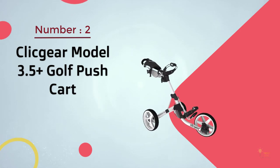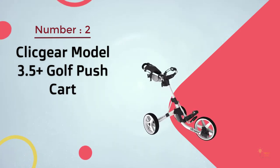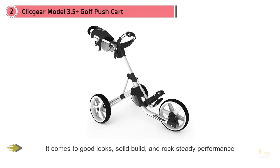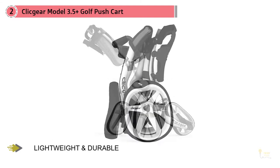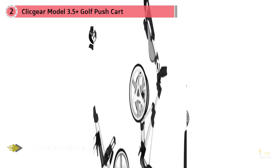Number two: Click Gear Model 3.5 Plus golf push cart. The Click Gear 3.5 Plus tops our ranking because we found it to be the most sophisticated among the golf push carts we reviewed, trumping all others in most aspects. It has got it all when it comes to good looks, solid build, and rock-steady performance.